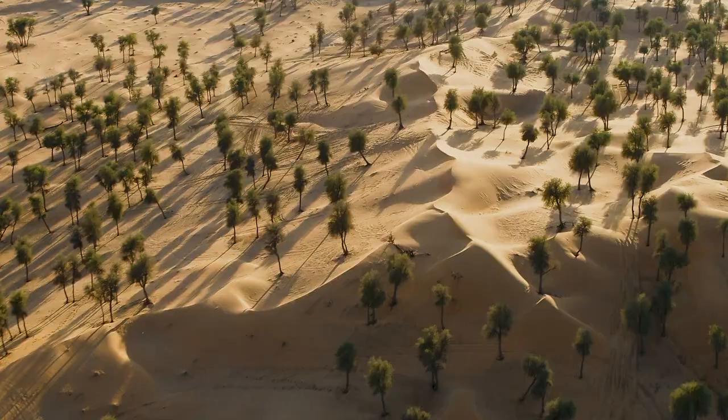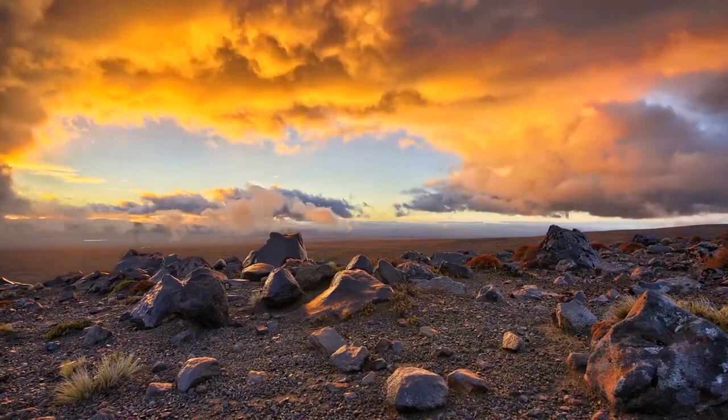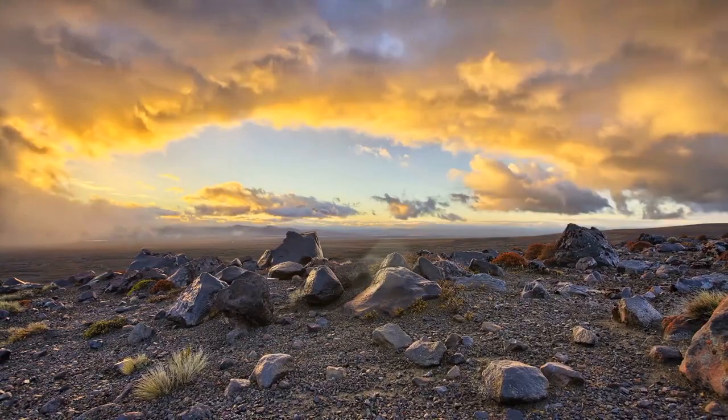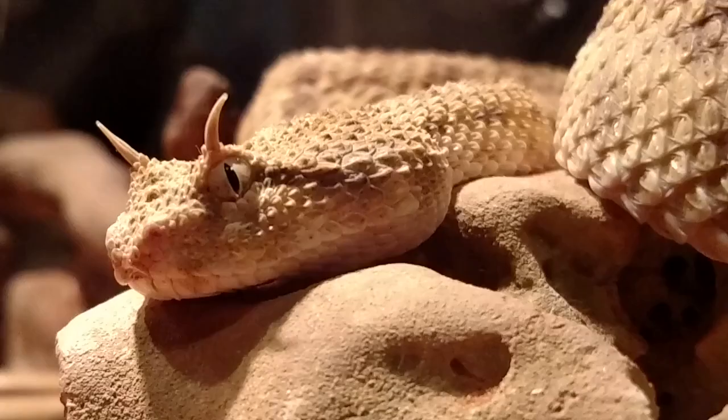When you think of deserts of the Middle East, Northern Africa, and the surrounding areas, oftentimes what comes to mind is a dry, barren landscape that's void of life. But those that have spent time in this admittedly harsh environment know that this unique ecosystem is filled with a vast array of organisms that call it home.